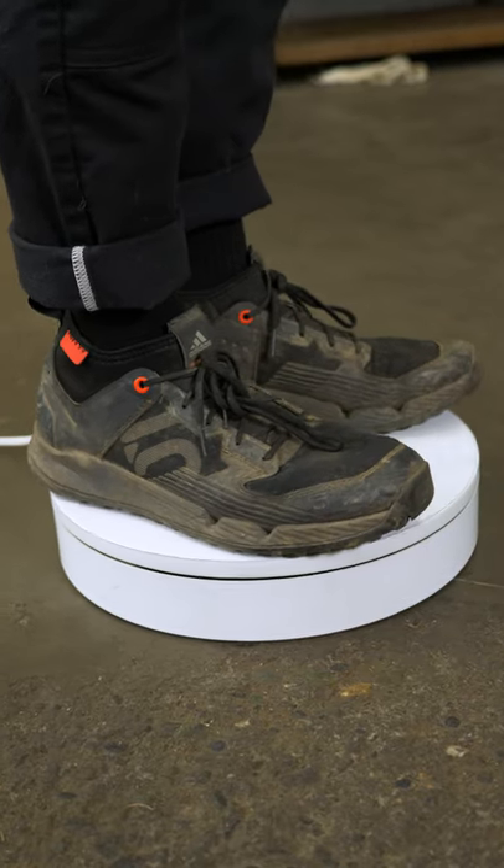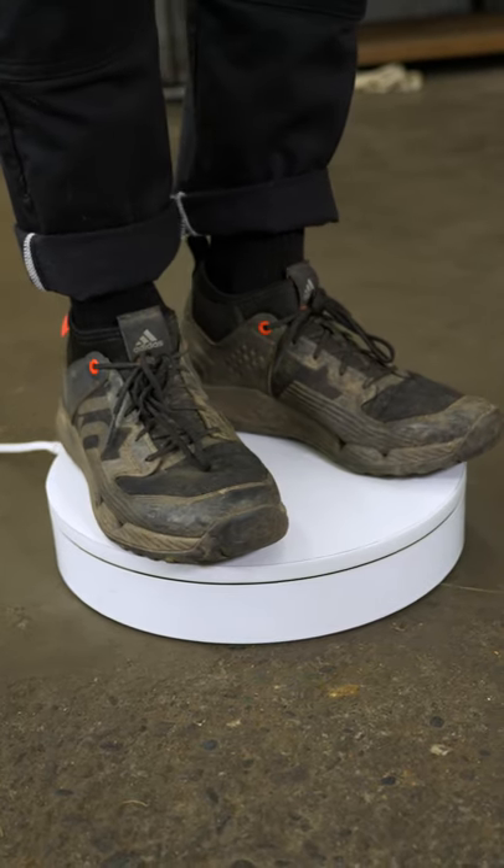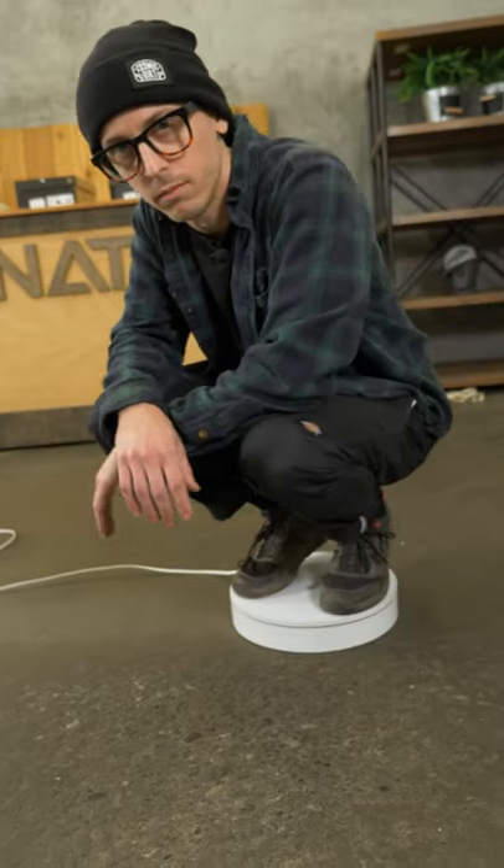Doug got two pairs of these shoes. It was time for new shoes, summer 2021 — his feet were hurting and he wanted to try the Trailcross XTs. They were great: super breathable, super grippy, super stylish, and they have a cool little neoprene cuff that keeps dirt and stuff out. Happy camper.